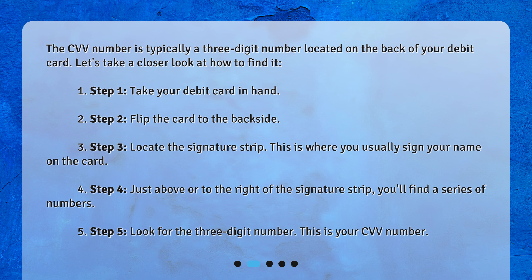Step 4: Just above or to the right of the signature strip, you'll find a series of numbers. Step 5: Look for the three-digit number. This is your CVV number.